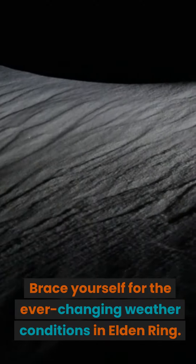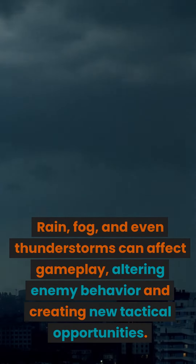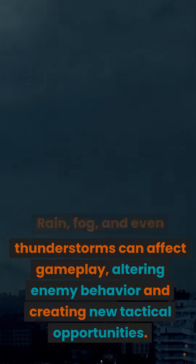Number 7: Dynamic Weather. Brace yourself for the ever-changing weather conditions in Elden Ring. Rain, fog, and even thunderstorms can affect gameplay, altering enemy behavior and creating new tactical opportunities.